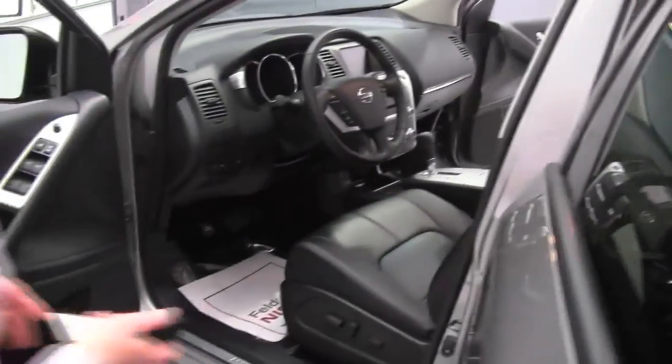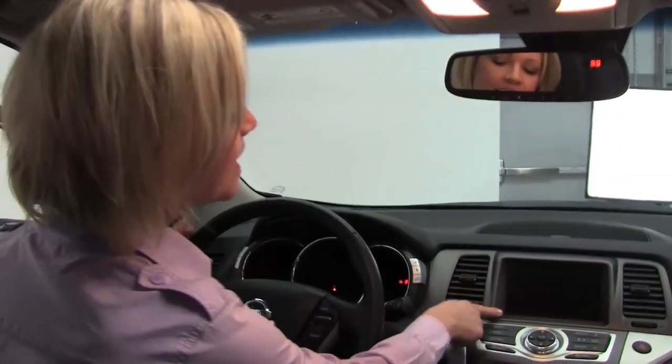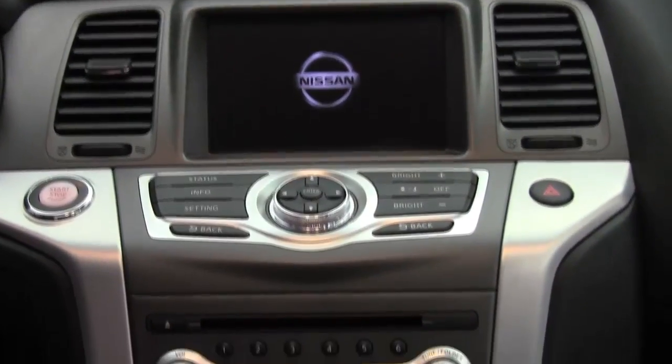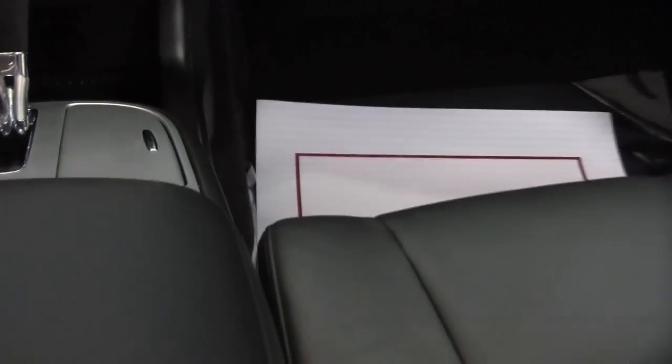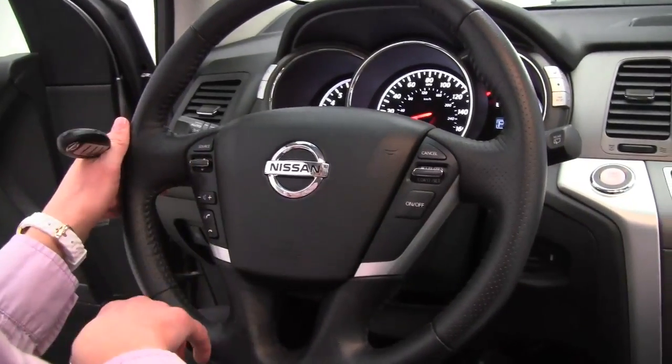Beautiful leather interior. Let's get in. Power driver's seat, intelligent key, dual-panel moonroof, push-button ignition, seven-inch color monitor, dual-zone climate control, CVT transmission, heated front seats, standard cruise control, Bluetooth capabilities, steering wheel-mounted audio controls.